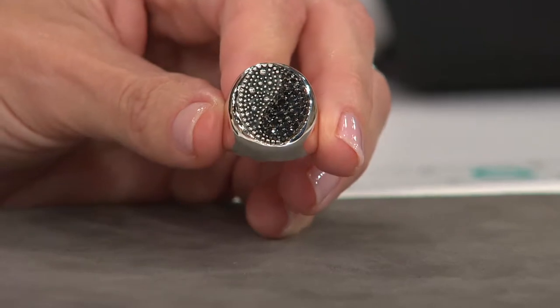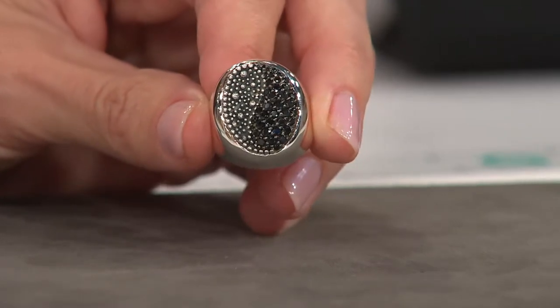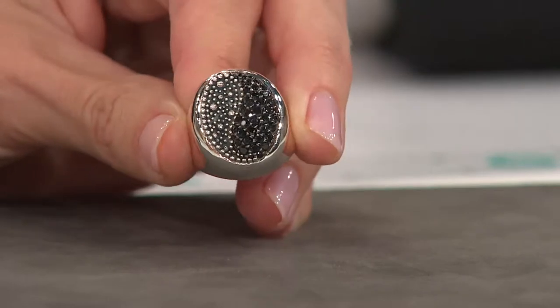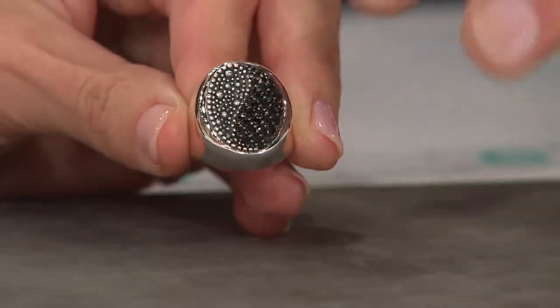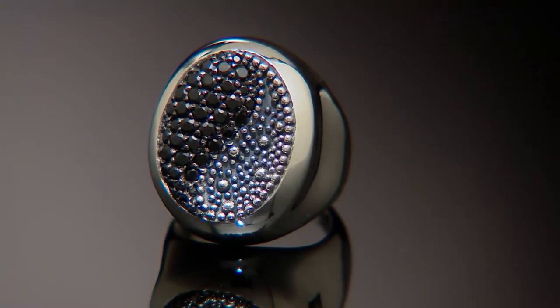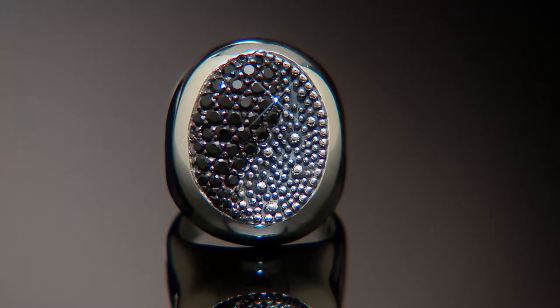It just explodes in light and activity between the black spinel and the silver. You're looking at 1.2 carats of black spinel. Something happens to this stone when you take it into smaller, individual faceted stones — it just sets the whole piece on fire. And the quality of this pavé — if you run your finger over it, you can tell how tight those stones are. They are really packed in, and that's what gives you that amazing refraction of light. We've also plated the prongs in between in gunmetal, so it's almost a seamless pavé. That's why it looks so fluid.